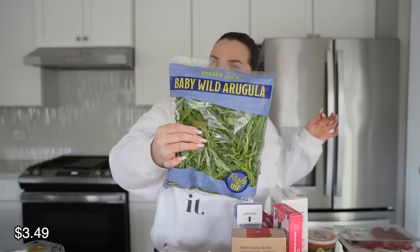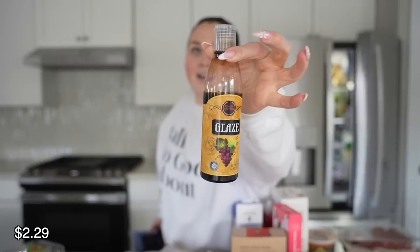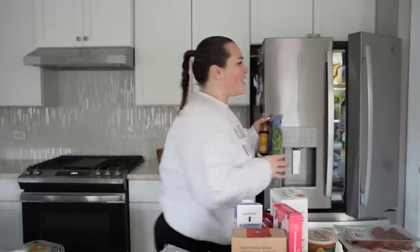Then I got some celery, some lettuce, and some baby wild arugula — because I got that glaze, which is so damn good. I put a little goat cheese, some prosciutto, some arugula on a piece of toast with the glaze on top and it is so good. I got some green grapes — we love them, they're our favorite fruit to keep in the house. We usually buy them three times a week. These ones are not the best, but they'll do in a pinch.